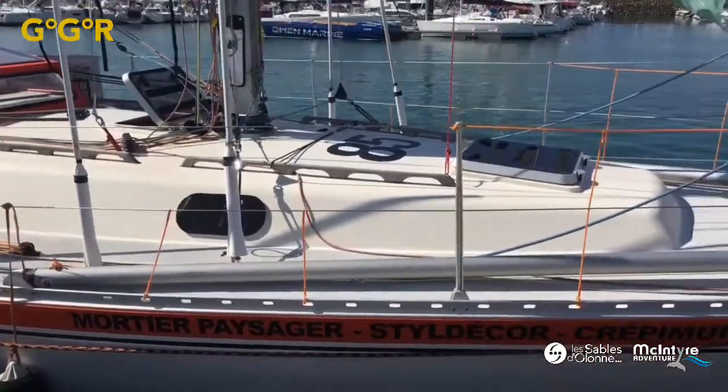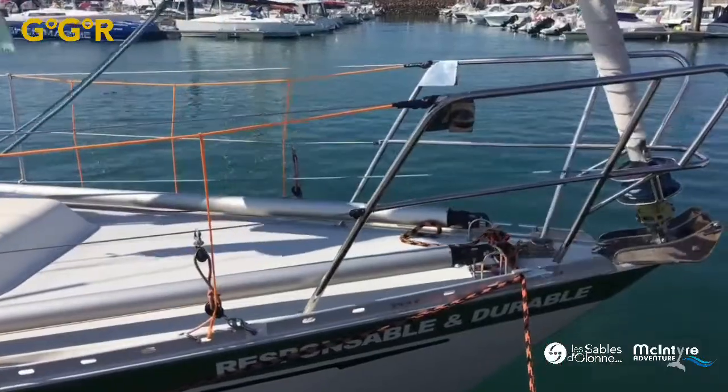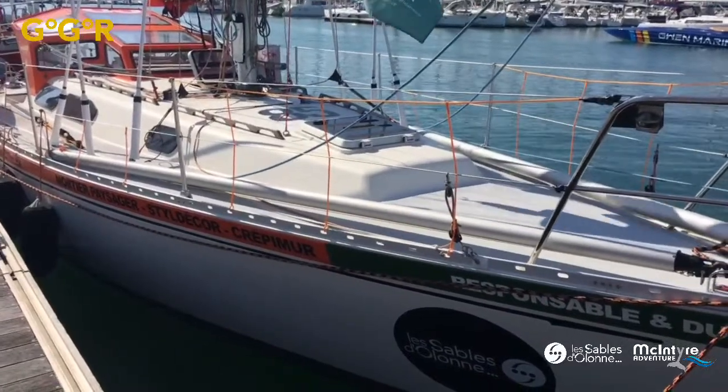Damien has been supported by PRB and chose another Rustler 36, and has done a great job of rebuilding it very sensibly — nothing over complicated. It's all plain and simple in some ways to keep the weight down.